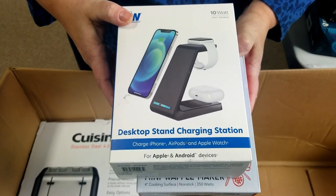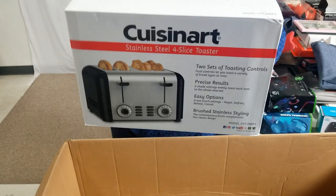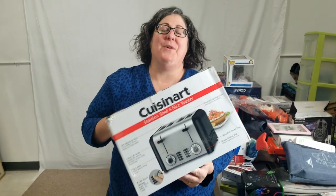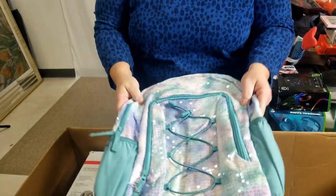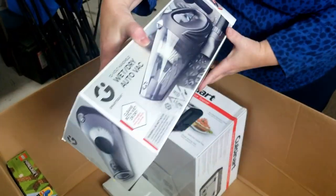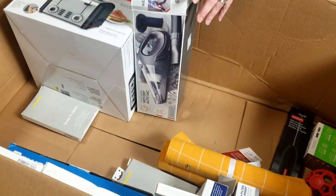There's a desktop stand charging station — that's nice, for both Apple and Android, but we'll see if we can sell it. Oh look at that — a nice four-slice toaster! Look at that smile — we just upgraded to a four-slice. Here we have a Cat & Jack backpack — a cute little sequin blingy girl's backpack. And there's an open box dry auto vac — somebody might have pulled it out and returned it.